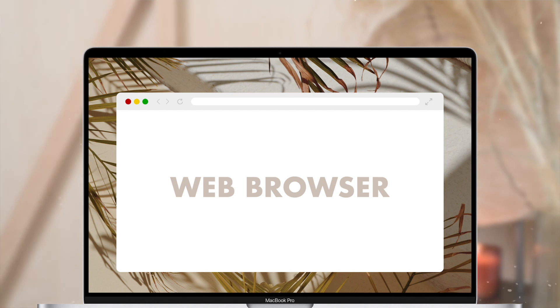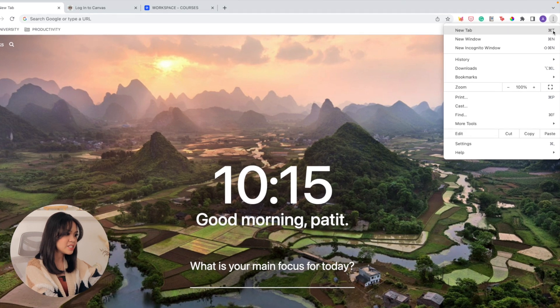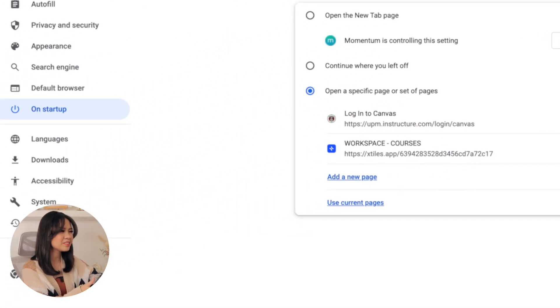Since I spend a great deal of time on my browser, that's the first thing I'll show you. Other people use Safari as their default browser, but I've been using Chrome for as far as I can remember. This is where I access my courses, research knowledge databases, and even organize my files. Basically, the bulk of everything I do on my laptop, I do on my browser. What's great about Google Chrome is you can set up sites that automatically open on startup, so you don't have to manually type in links to sites you open often.